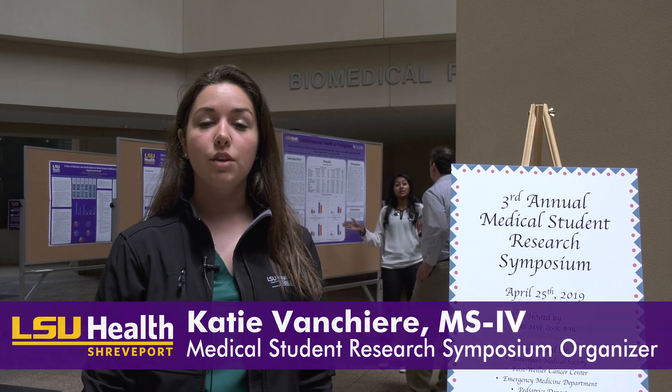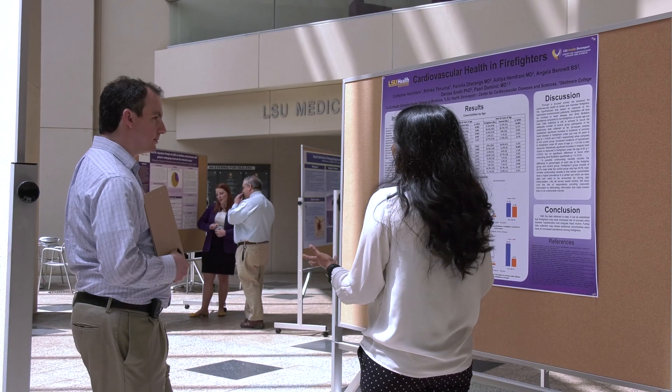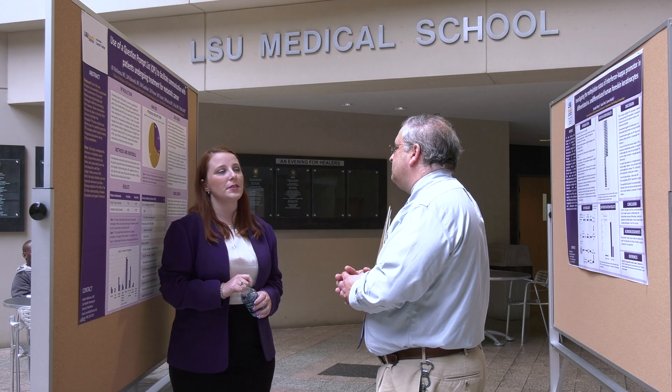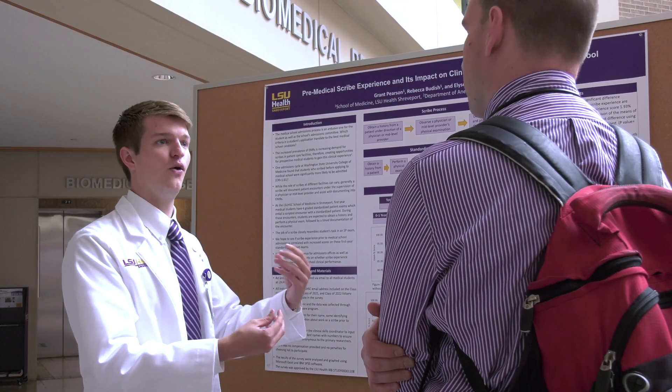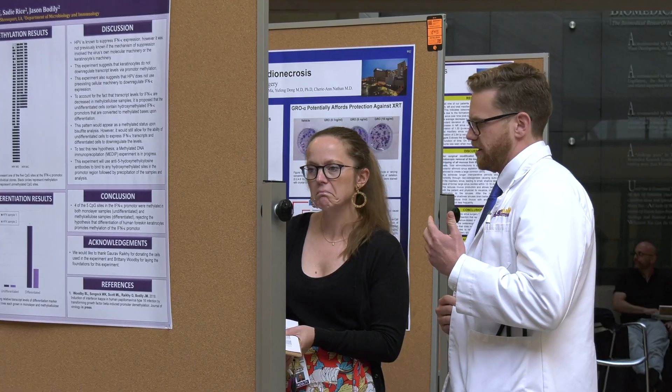Today is our third annual Medical Student Research Symposium, and this day is really about showcasing the work that our medical students are doing in a number of different fields. We have a poster symposium where students present posters on the research they've been doing in four topics: quality improvement and medical education, basic science research, clinical research, and case reports.